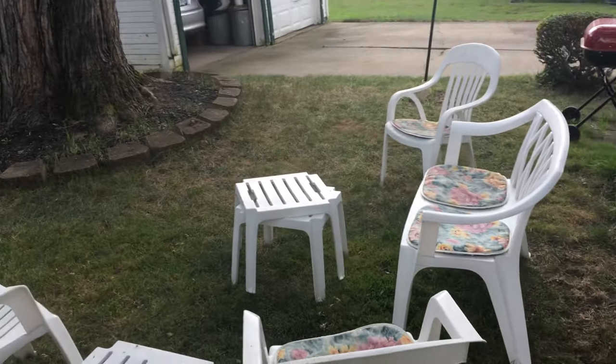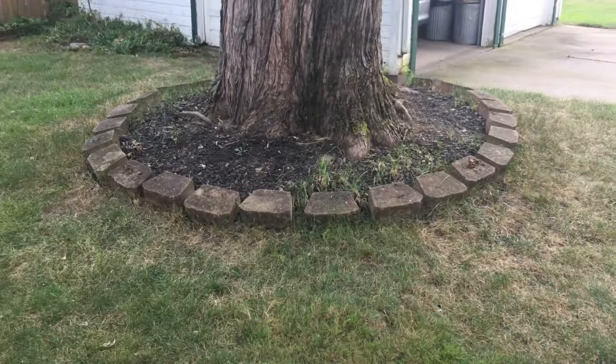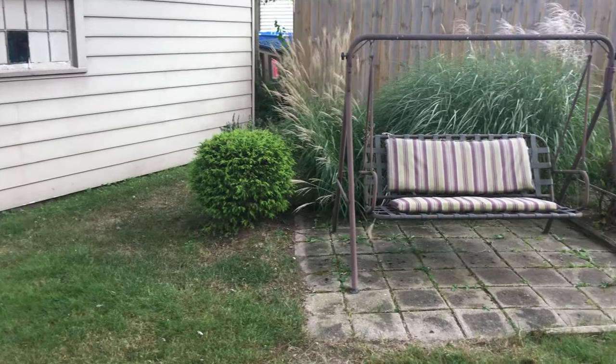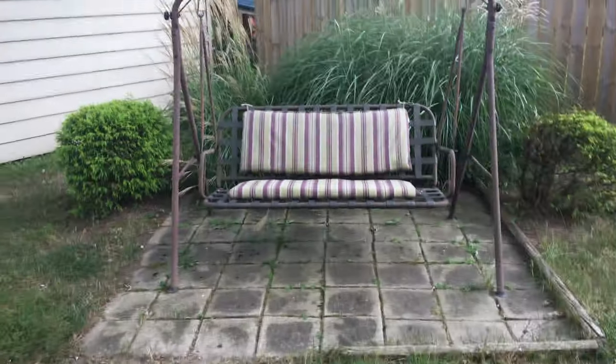Let me just step back from the backyard. So this is the backyard. This is the lilac bush. As you can see, it's not great. I did trim that one. Looking at this as a whole, it's not great.